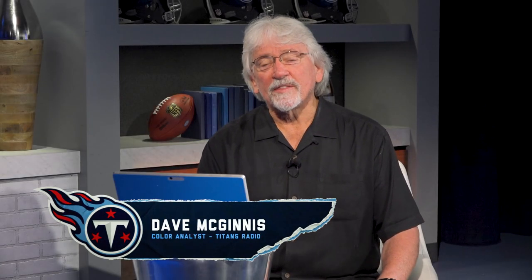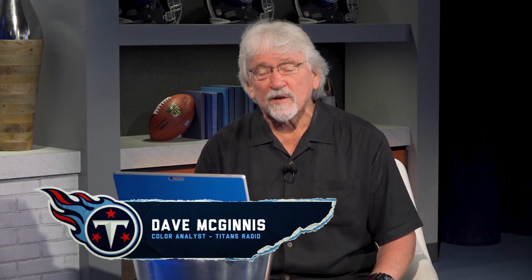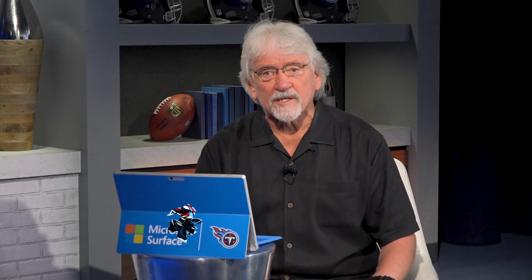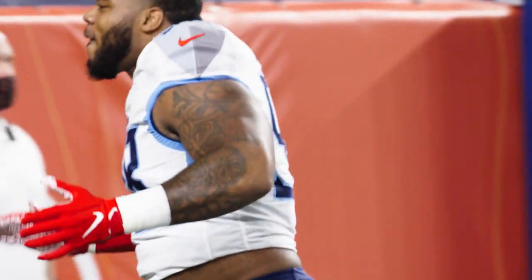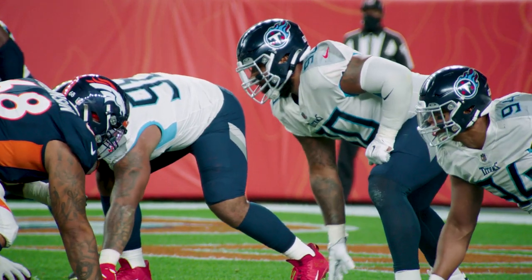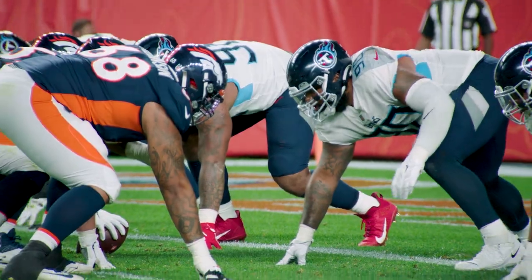This is Coach Mack. Welcome to Beneath the Surface, powered by Microsoft Surface. Today we're going to be looking at Jeffrey Simmons — two distinct plays in this football game that demonstrate not only his ability to shock and shed at the line of scrimmage and then pursue down the line of scrimmage, but also his strength and get-off on a tremendous goal-line stand in the third quarter of this football game.